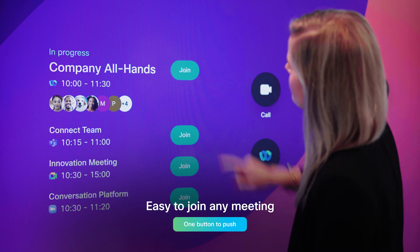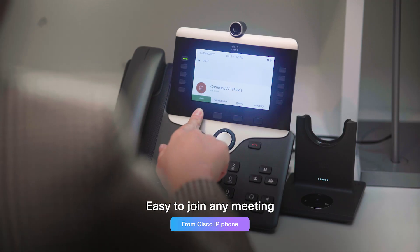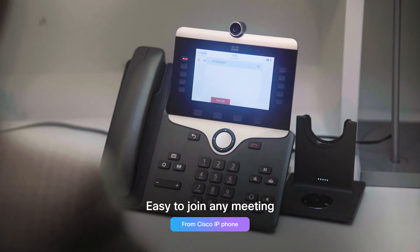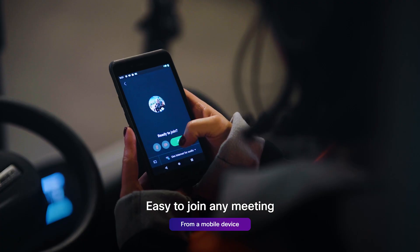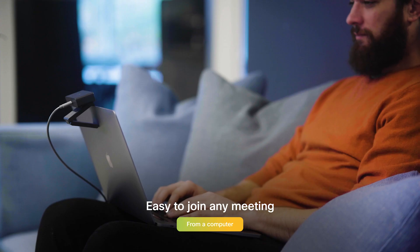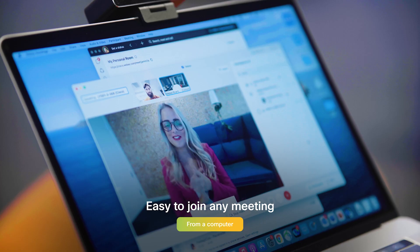With one button to push, it's easy to join any meeting. Everyone gets an easy-to-join experience, whether they're out in the field on a mobile device, or joining from home — everyone can be part of the experience.